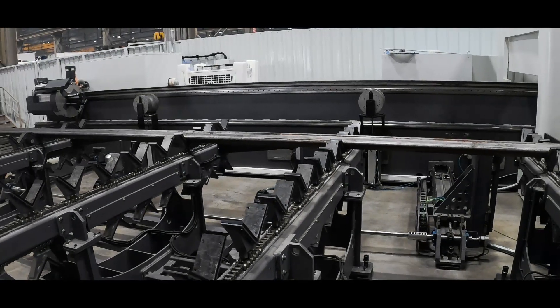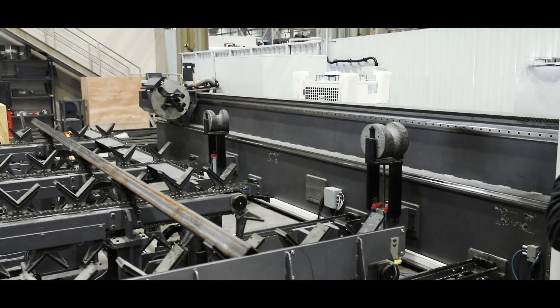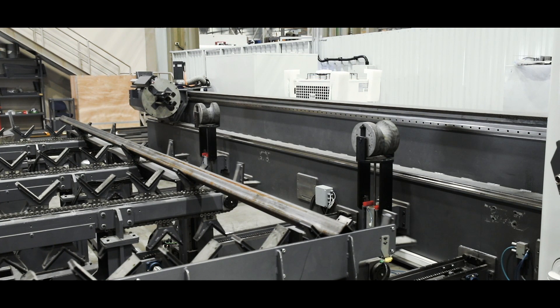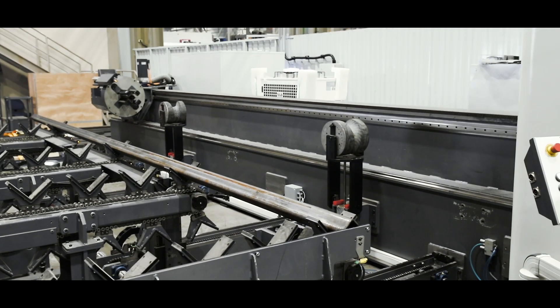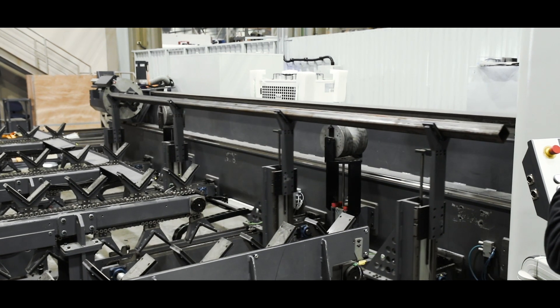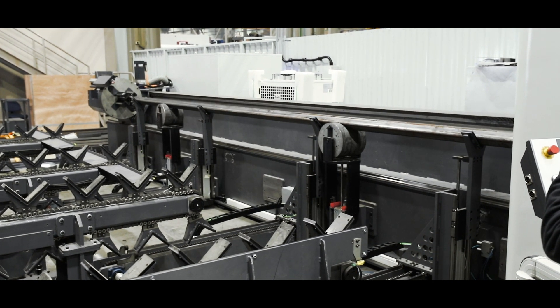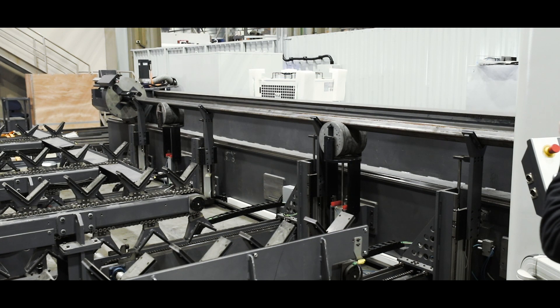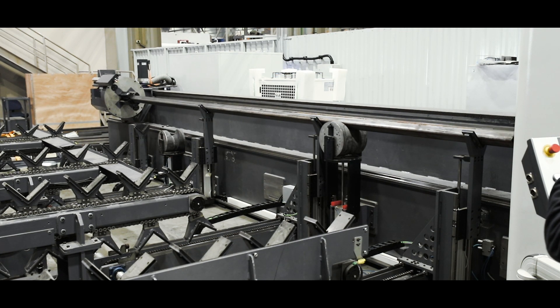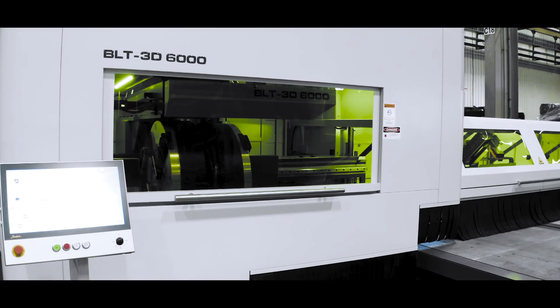BAKAL BLT 2D or 3D laser tubes can cut very precisely complex contours in materials such as mild steel, stainless steel, aluminum, or non-ferrous metal. BAKAL BLT high-end laser tubes make higher accuracy and quality possible in your production. The 2D and 3D laser cutting technology takes care of it, and tube support by controlled axis both in the loading and unloading helps to keep the tube straight.